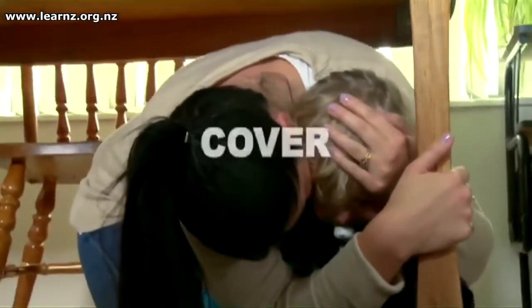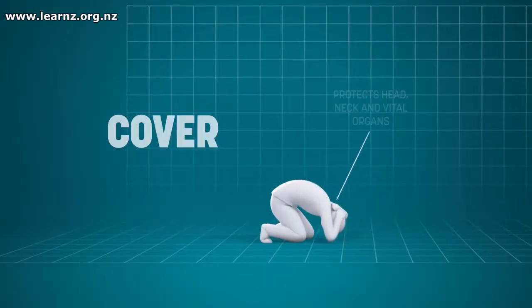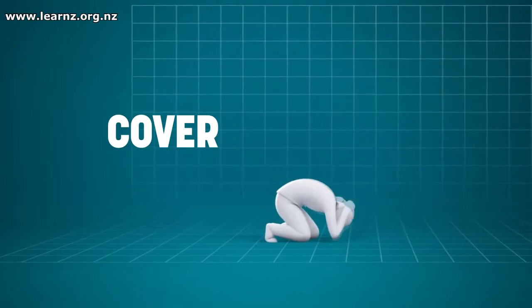Cover — that's when you're thinking about the environment around you: what might fall on me, what might damage me. So you're looking for somewhere to shelter, probably under a desk or something like that. You'll crawl under the desk to make sure that at least your head and shoulders are secure or safe.